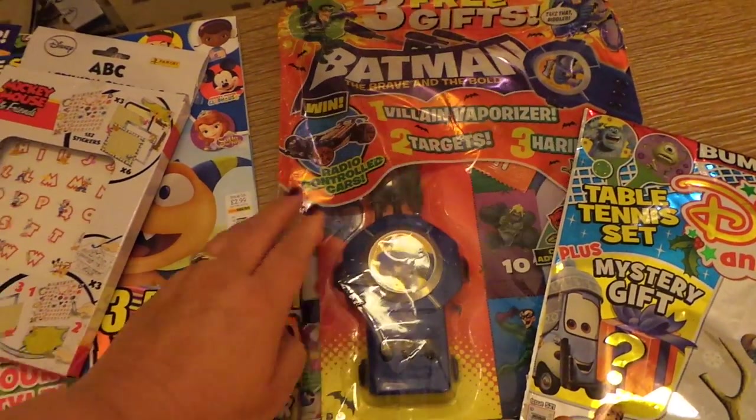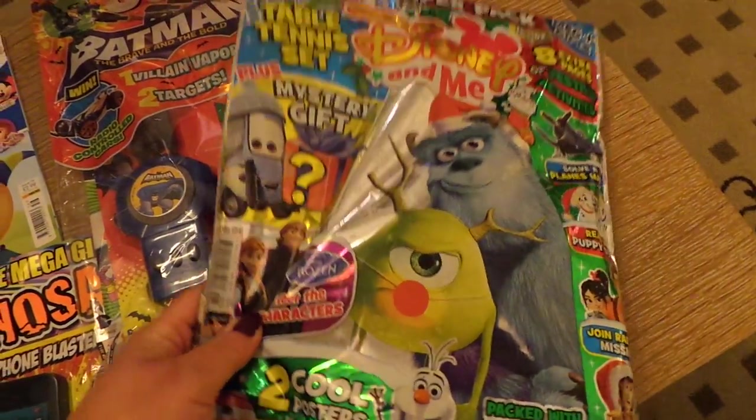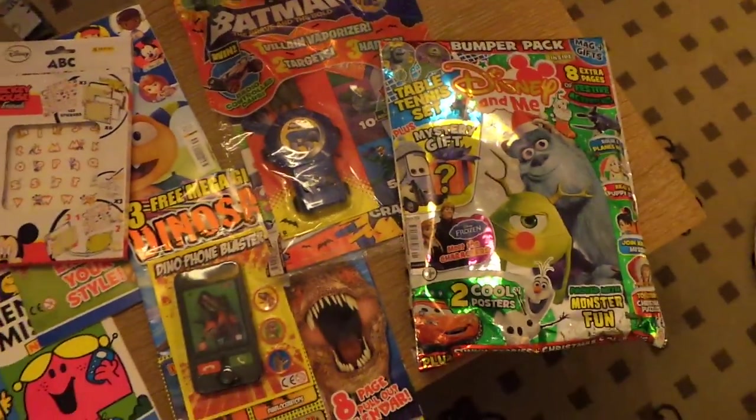We've also got a Batman magazine here with three free gifts inside, and we'll be taking a good look at that. And also we've got Disney and Me with Sally and Mike on the front — that's sealed, so I can't tell what the free mystery gift is.